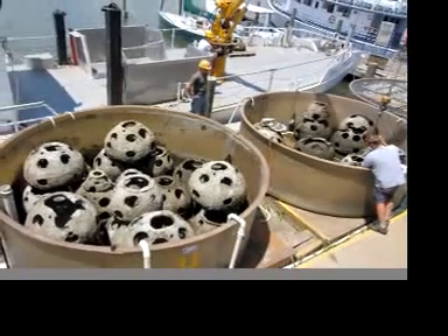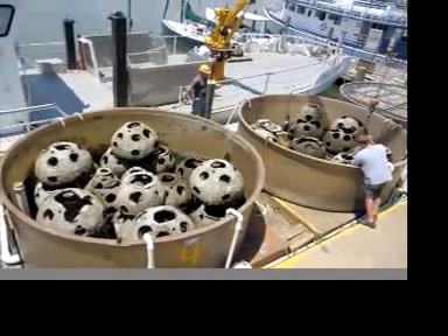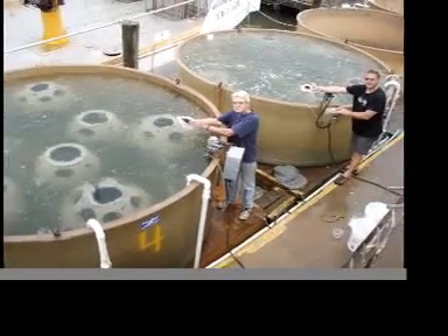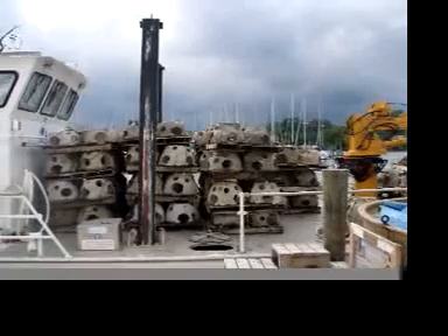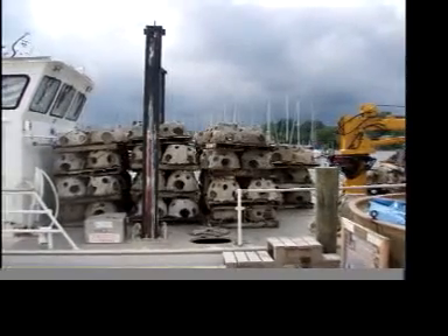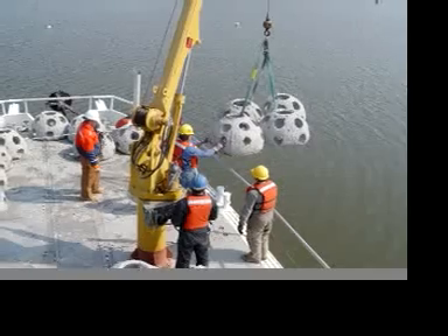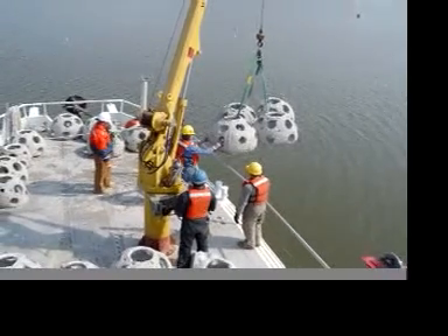The reef balls are placed in tanks, which then are filled with water and oyster larvae. The larvae attach themselves to the concrete. The new homes are stacked aboard CBF's special oyster boat, the Patricia Campbell, and deployed. These reef balls were placed at Cook's Point in the Choptank River on the eastern shore.